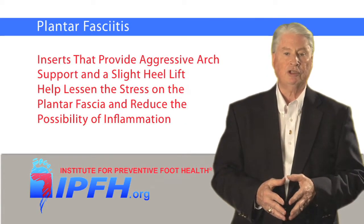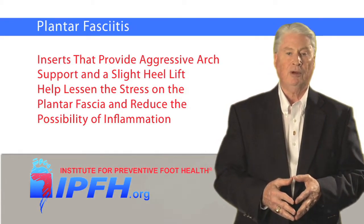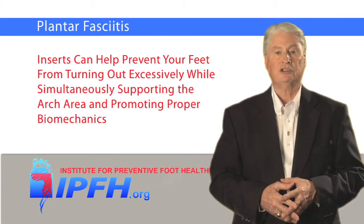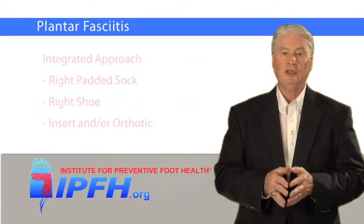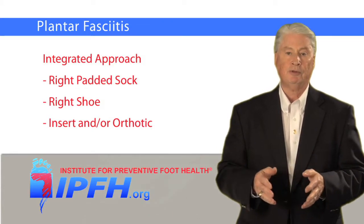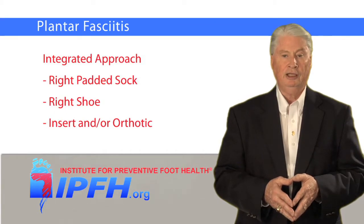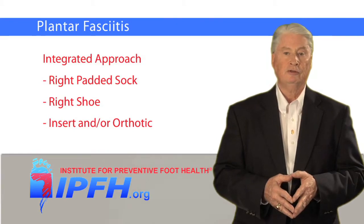Inserts that provide aggressive arch support and a slight heel lift help lessen the stress on the plantar fascia and reduce the possibility of inflammation. If you're an overpronator, inserts can help prevent your feet from turning excessively while simultaneously supporting the arch area and promoting proper biomechanics. The best way to ensure that your feet are optimally protected is to employ an integrated approach to the proper selection and fitting of padded socks and shoes. Wear only padded socks with shoes that have non-slip outsoles and any inserts or orthotics that may be prescribed by your doctor or recommended by another foot health professional.